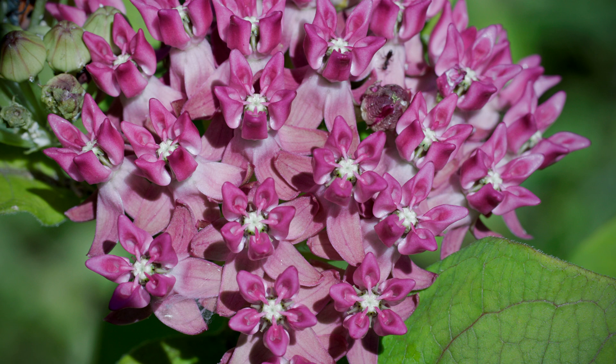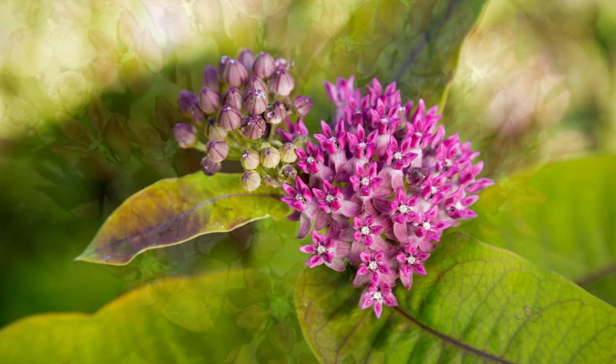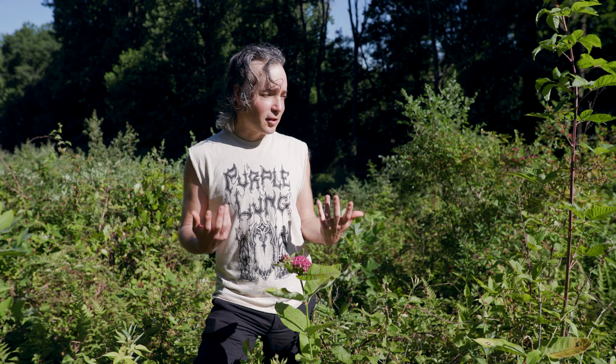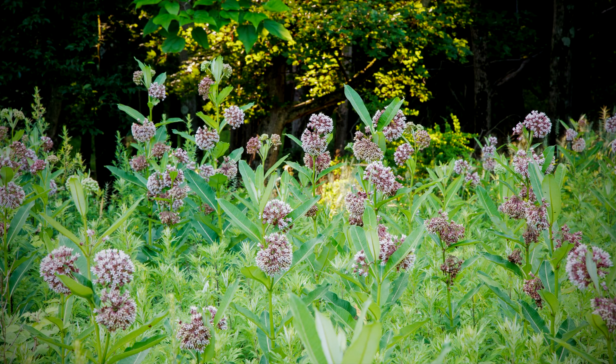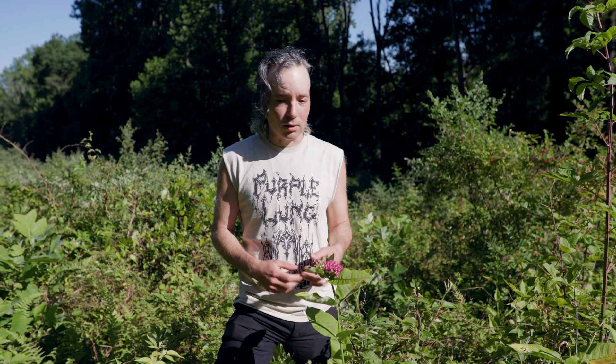Purple milkweed is one of these plants with its deeply-hued flowers and its honeyed fragrance. Purple milkweed is a long-lived, tap-rooted perennial. A lot of us know common milkweed, which is a close relative of purple milkweed. It thrives in really disturbed conditions, like old agricultural fields and so on. Purple milkweed is a lot more particular about its habitat types and the quality of the habitat around it.